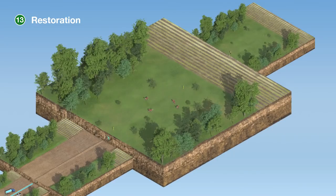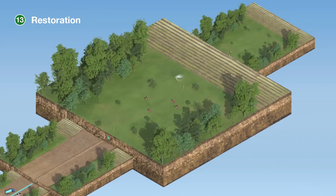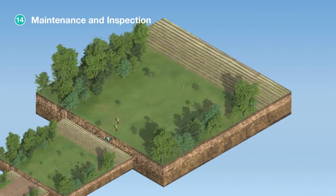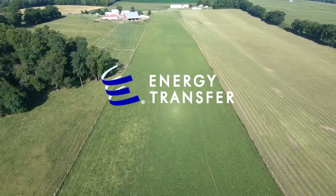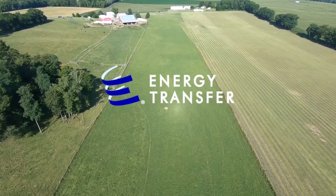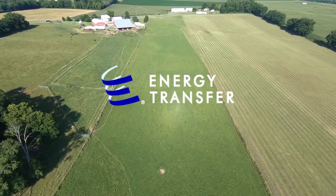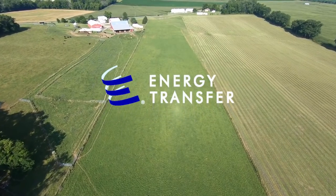With the pipeline now in service, future disruption to the surrounding area is kept to a minimum as the pipeline's right-of-way blends into its surroundings. To maintain the ongoing integrity of the pipeline, the right-of-way is inspected a minimum of twice a month by air and/or on foot, and often more frequently if location and weather permit. It is all part of Energy Transfer's commitment to safely serving our customers, our communities, and the world we share by protecting the land, the water, and those who live and work in the areas through which we pass.